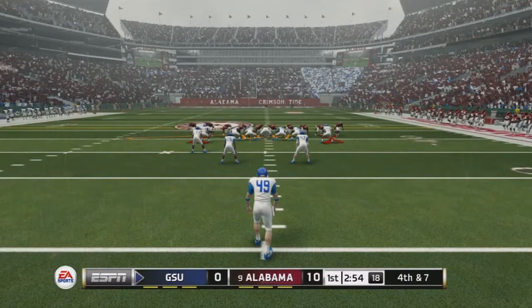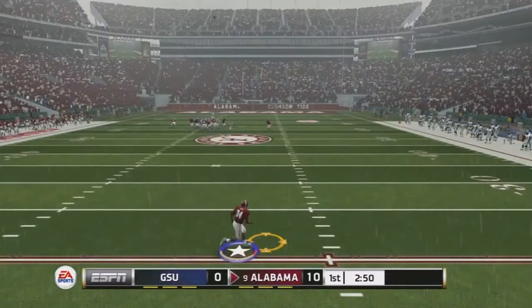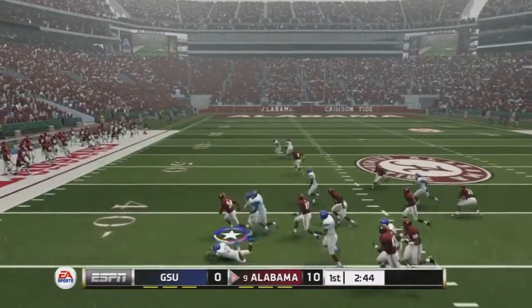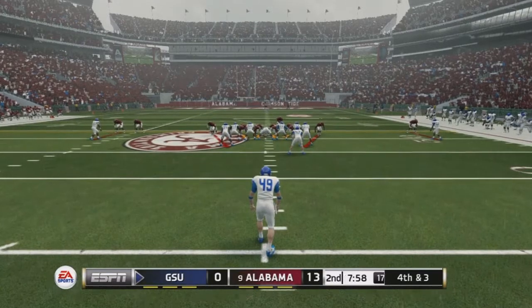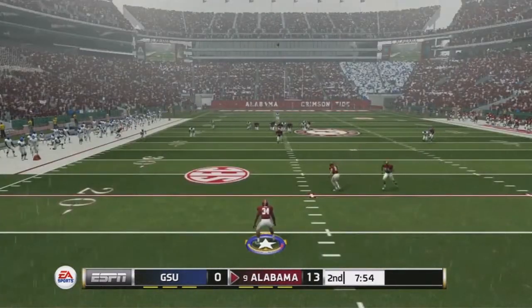Getting that touchdown, it's 10-nothing. Returning a punt with under three minutes to go in the first quarter — we take it to the right, cut back to the left, nice blocks on special teams, picking up 16 yards on that return. We would get a field goal on that drive, then head back to return yet another punt as we move into the second quarter.